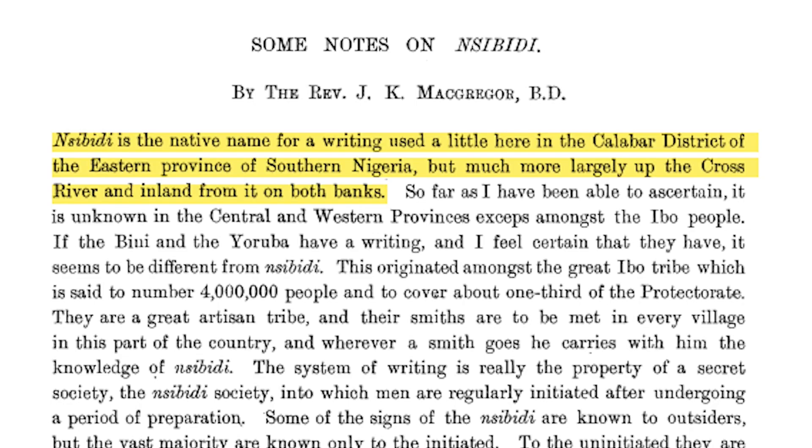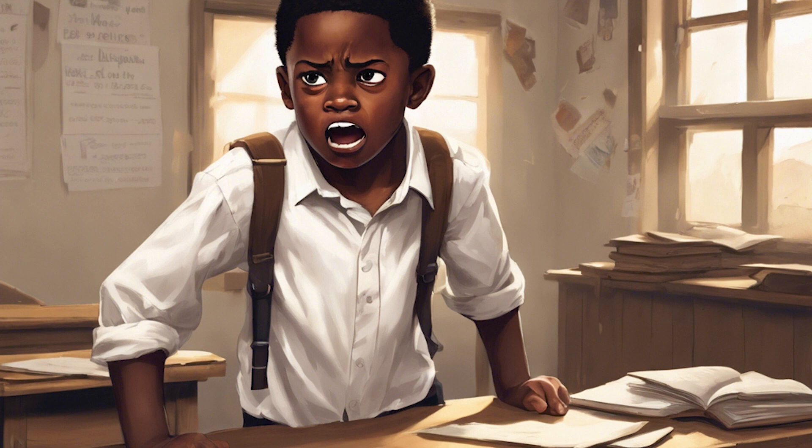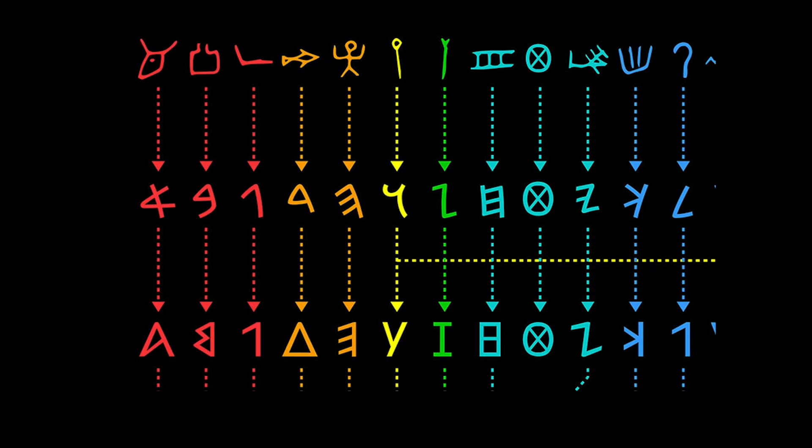One of the most striking stories is how McGregor first found out about Nsibidi. He was teaching a class in colonial Nigeria and was literally telling Nigerian children how they were primitive because they had never invented a writing system — when a boy leaped up angrily and said, 'We have writing! It's called Nsibidi.' Think of the irony: an English person who in fact uses an African script was in Africa telling them they don't have writing.